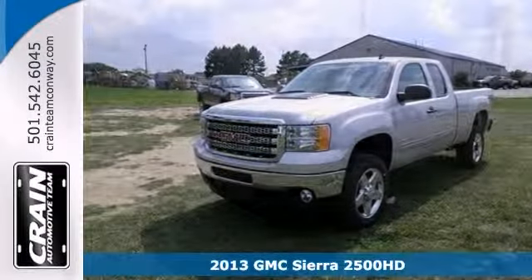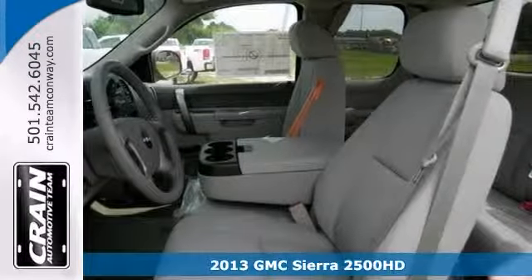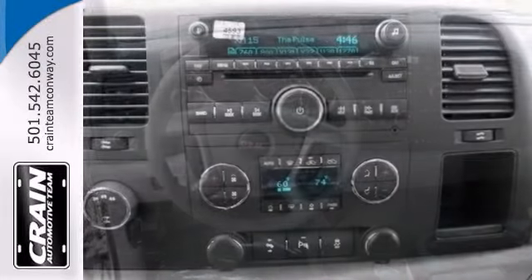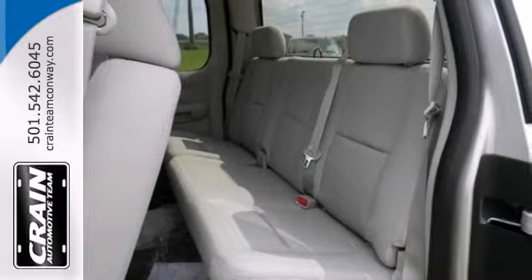If you need a big truck for some heavy-duty work, take a look at this 2013 GMC Sierra 2500 HD SLE. It's a 24-7 workhorse that gets the job done. It comes with a Vortec V8 engine, dual-zone climate control, and a CD player. Plus, you'll get OnStar and a Trailer Hitch receiver.